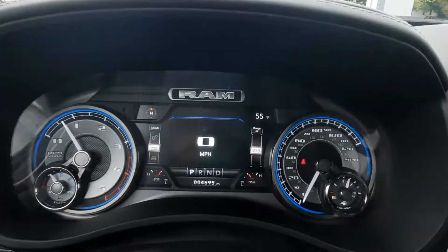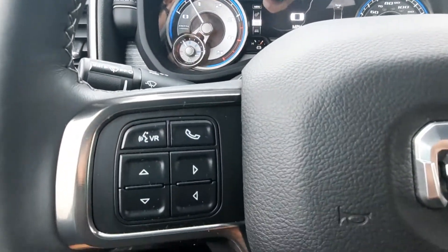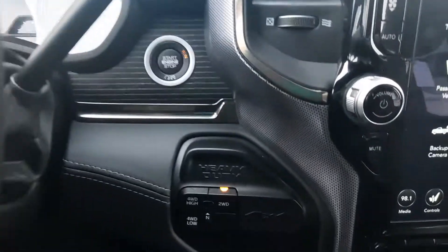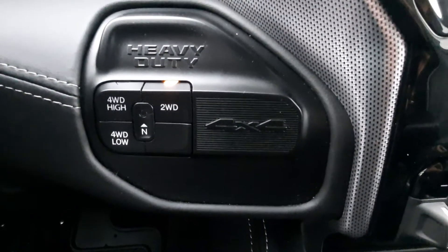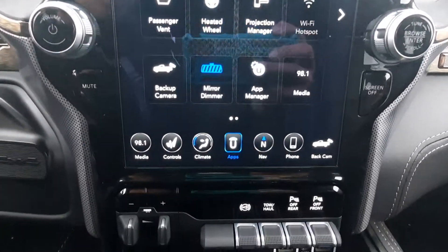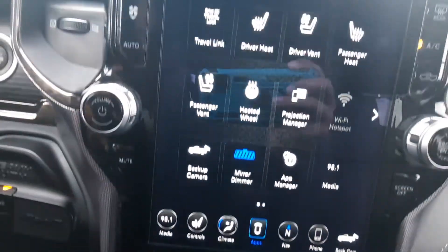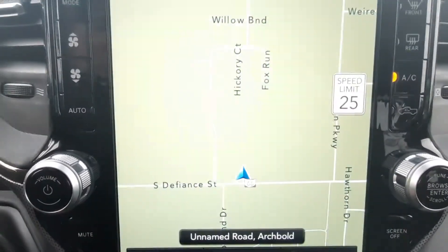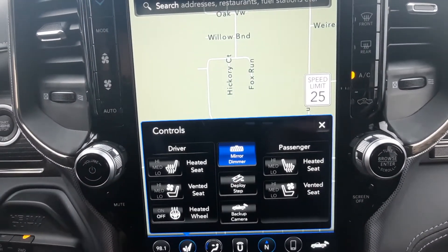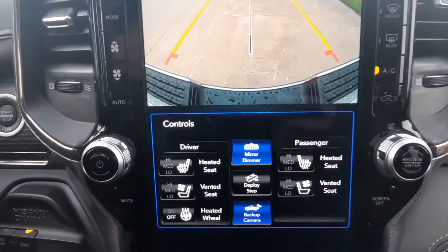This one has just under 4,700 miles on it. We've got menu controls and cruise control, four-wheel drive options, and a big 12-inch center stack. It does have navigation, heated and cooled front seats, a heated steering wheel, and a reverse camera.